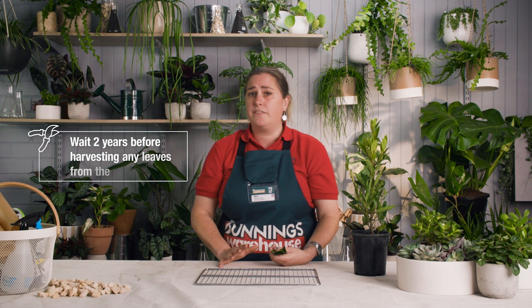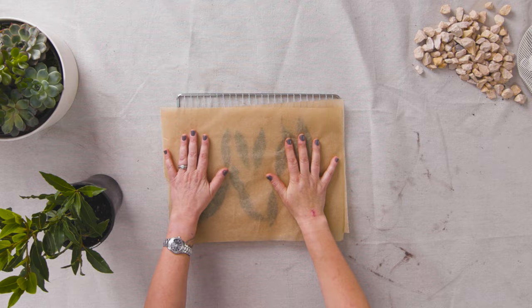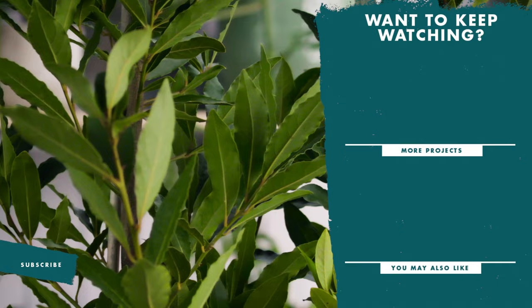It's best to wait two years before harvesting any leaves from the tree. Once your green leaves have grown to a healthy size, harvesting is as easy as picking the leaves off the branch and washing them well before drying. To dry them, lay them out on a piece of baking paper in a warm dry room for around two weeks, then once they're dry store them in an airtight container for later use. Well there you have it — there's a use and look for every garden, so head down to your local Bunnings for these amazing trees.